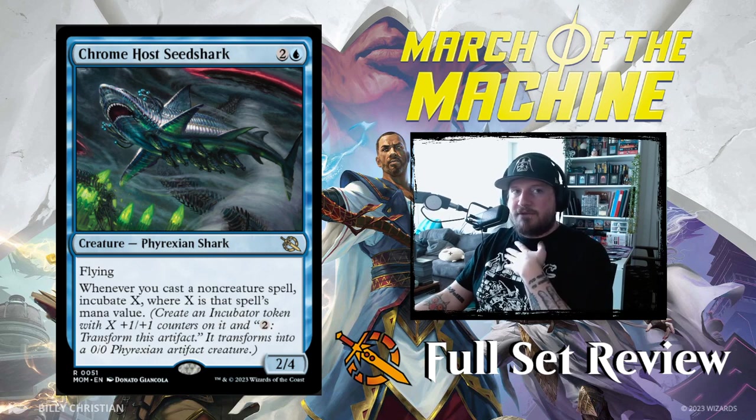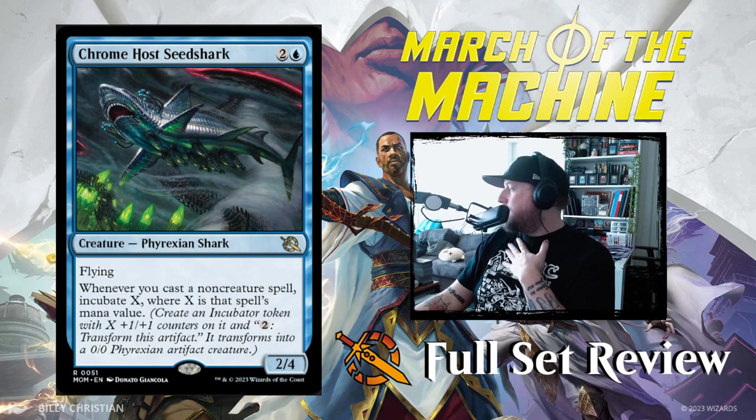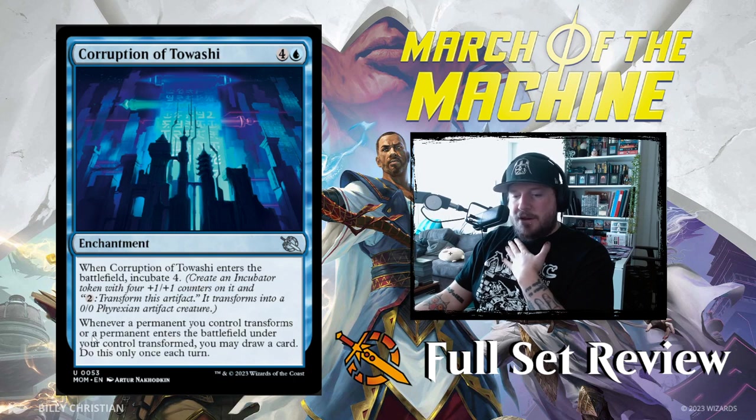I am a huge Shark Typhoon fan, so I appreciate this nod to one of the best cards in magic. Next up we've got Corruption of Tawashi: four and a blue for an enchantment. When it enters the battlefield, incubate four — so you get an incubator token with four counters on it. Then whenever a permanent you control transforms, or a permanent enters the battlefield under your control transformed, you may draw a card, but only once a turn. Not great — five mana enchantment that doesn't do anything right away.